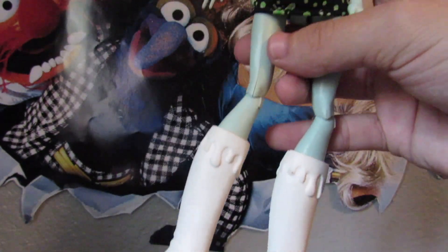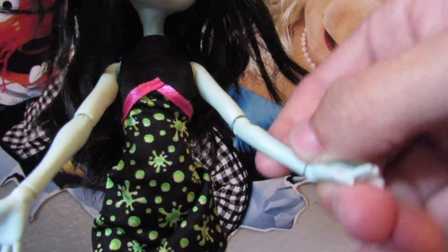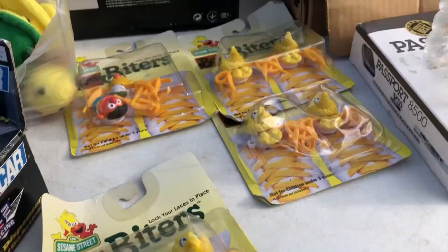She has all of her clothes and all of her limbs intact. Her hair wasn't super bad, and the only thing she's missing is one accessory.